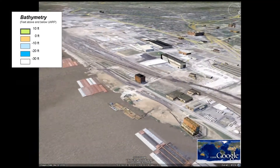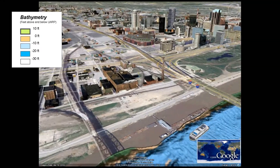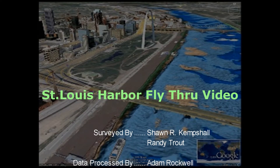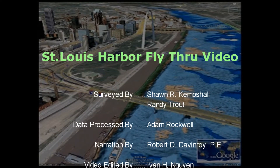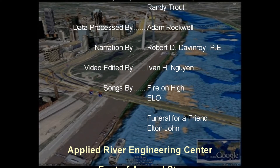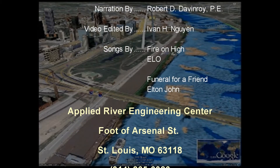The bathymetric data was collected using the Reson 8125 high resolution multibeam. For information about any of the video, please contact the Applied River Engineering Center at 314-865-6326.